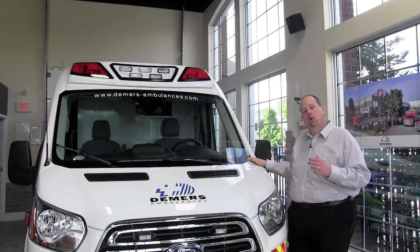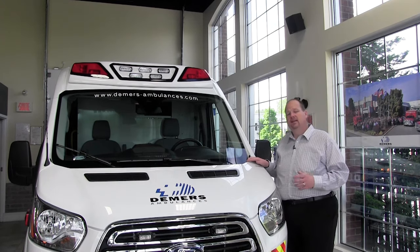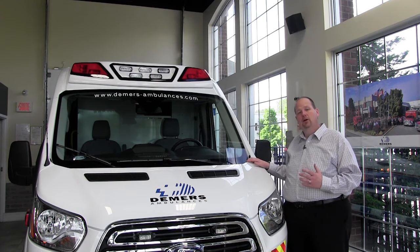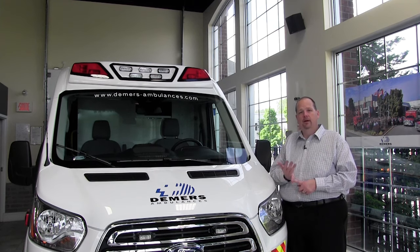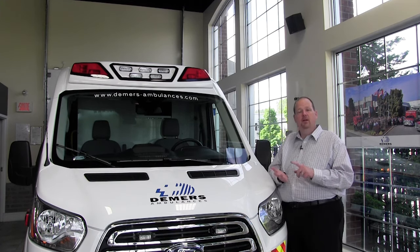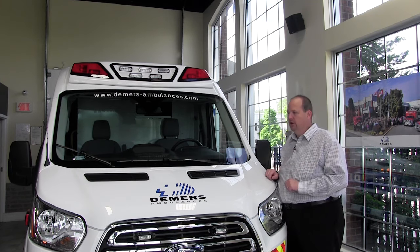Our loyal Demers customers that have these fleets in municipal markets in big cities, they stand out and like that look because it gives them a unique appearance with ultimate lighting, aerodynamics, and a little bit of extra fuel savings. It just gives it a nice, clean, finished look.